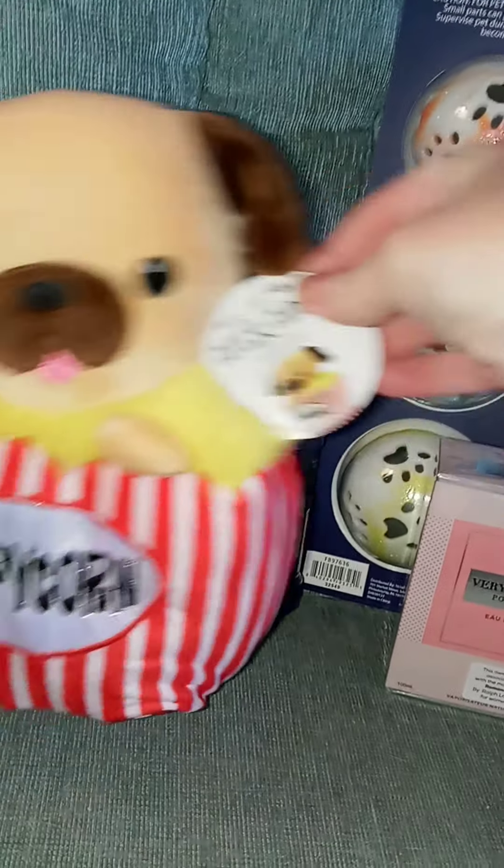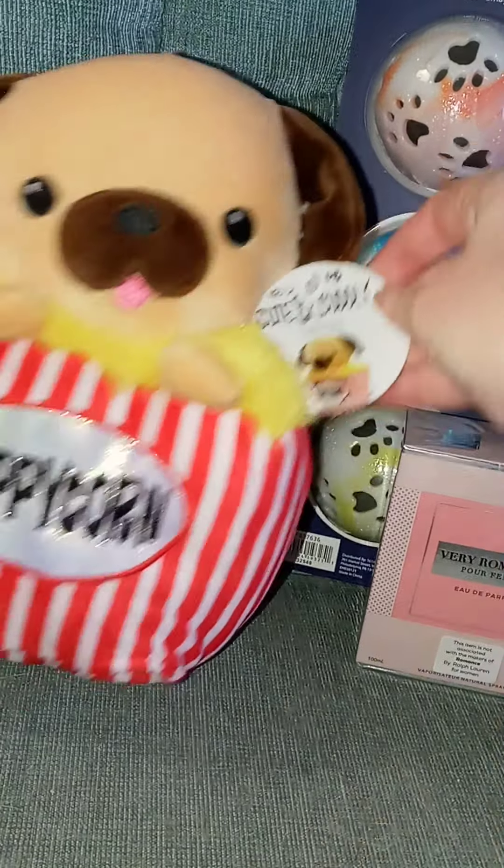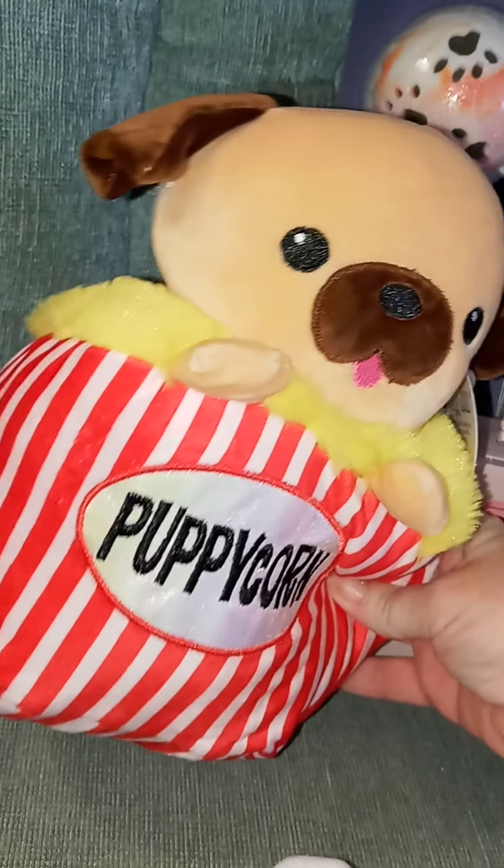I got this plush and it was $5. It's not a Squishmallow, but it's super cute — little Puppicorn. I thought that was adorable.